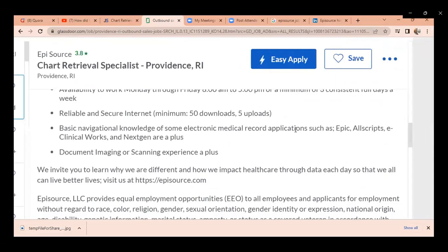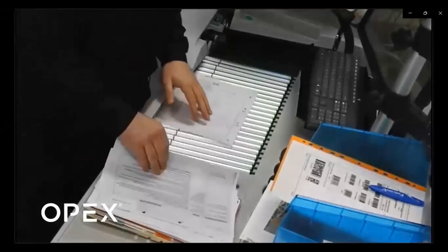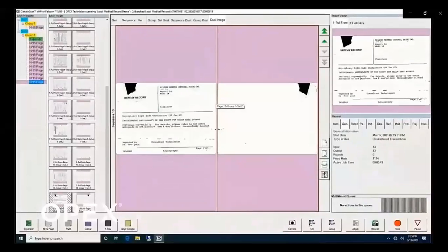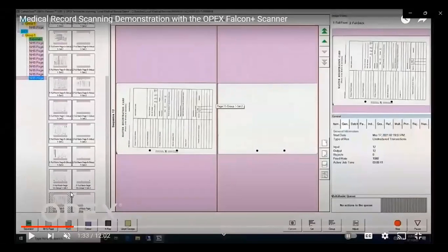I'm going to show you a quick video of what record scanning looks like so you can get an idea of how simple this job can be. Here is a demonstration of medical records being scanned using software. He is using the equipment scanner, making sure the clean edges of the document appear on the scanner. As they scan in, you'll see an image of that document appear on the computer screen. You're looking to make sure that image is nice and clean.